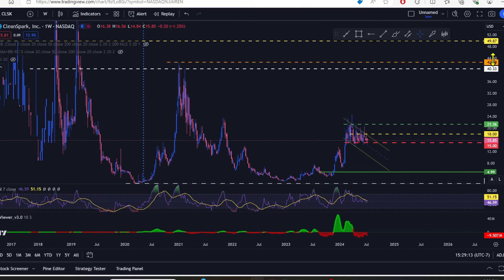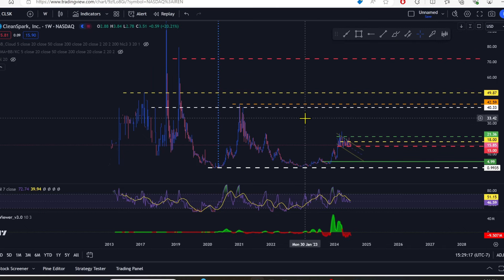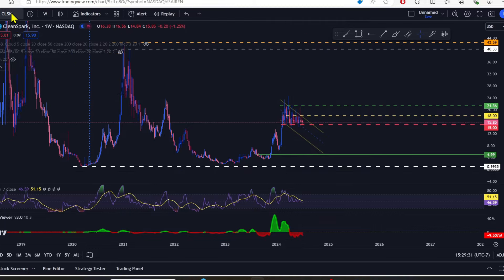I think we're going to do the same thing on CleanSpark in the next couple of months or so. This might even be a 2024–2025 move. When Bitcoin hits its ultimate high, this thing could be trading in the $60–$80 range. Go watch the CleanSpark millionaire video to see what I think CleanSpark can do.